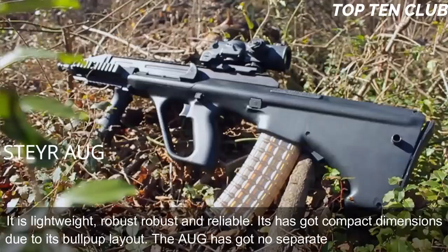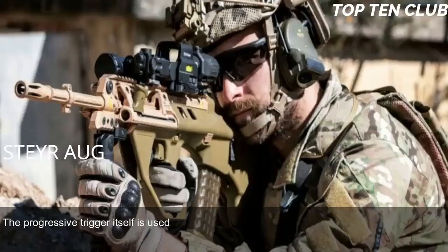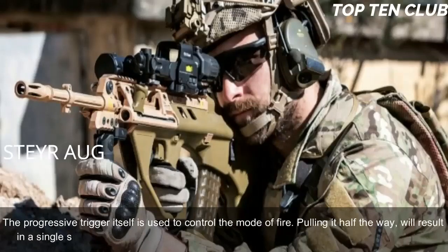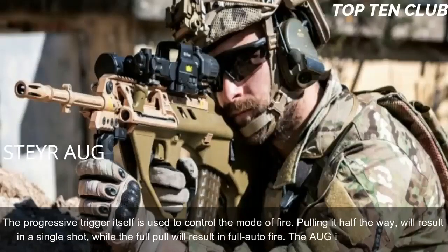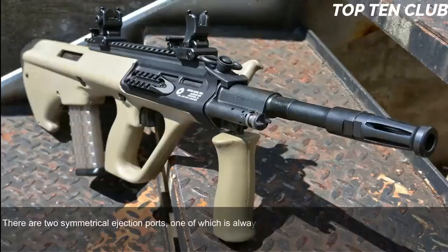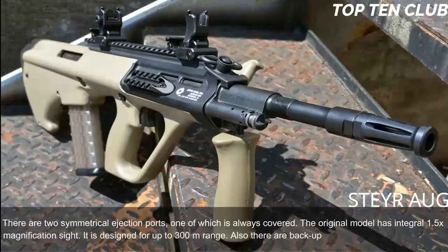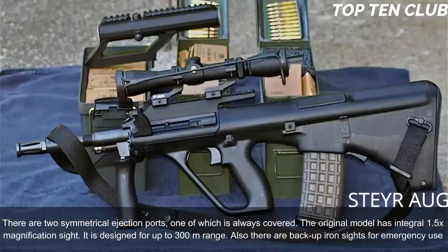The AUG has no separate fire mode selector — the progressive trigger itself controls the mode of fire. Pulling it halfway results in a single shot, while a full pull results in full-auto fire. The AUG is fully ambidextrous; there are two symmetrical ejection ports, one of which is always covered. The original model has an integral 1.5x magnification sight designed for up to 300 meters range. There are also backup iron sights for emergency use.